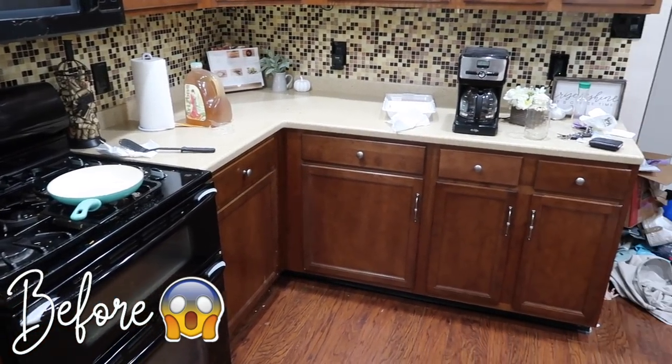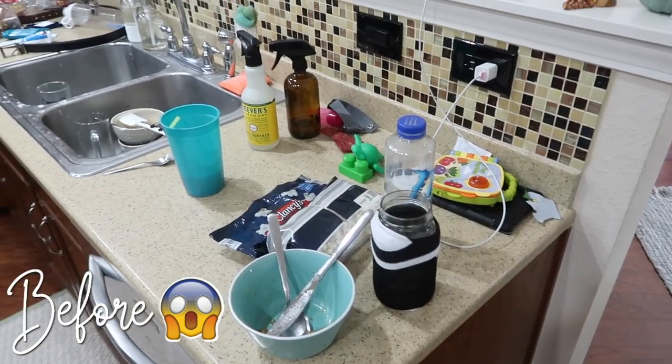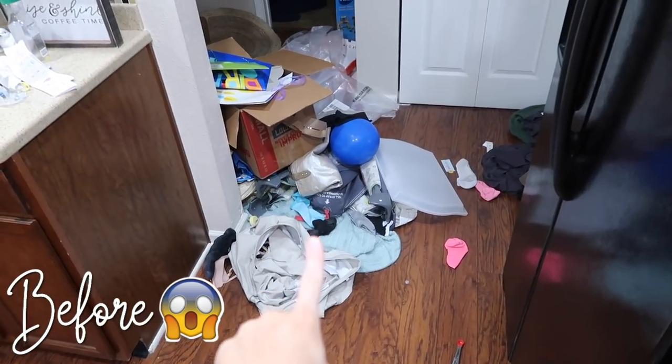There's just stuff everywhere — you can see the boxes right there. I'm not going to be tackling those boxes in this video. My husband was actually working on that while I was doing all of this, but there was a lot to do, so I wanted to film it for you guys.